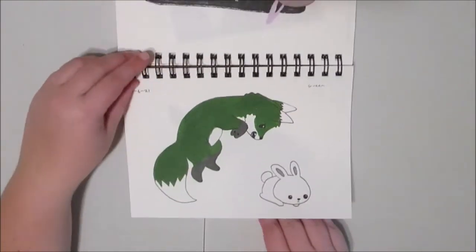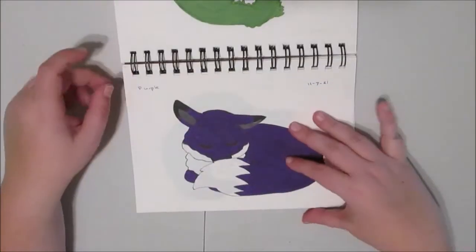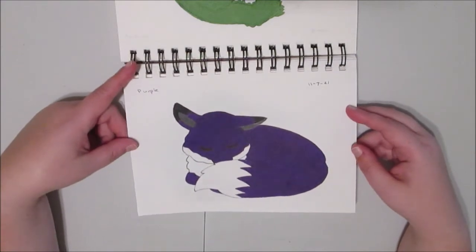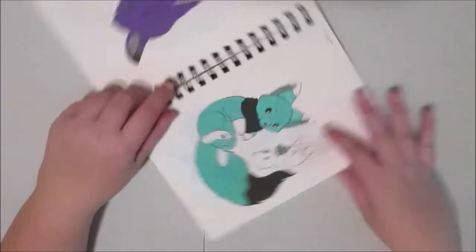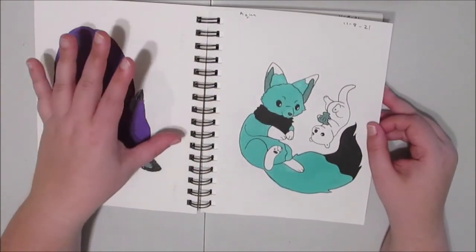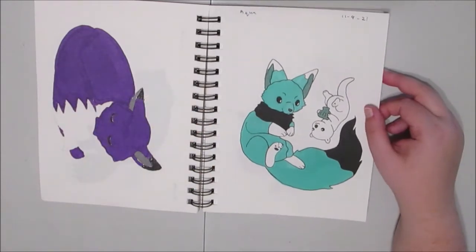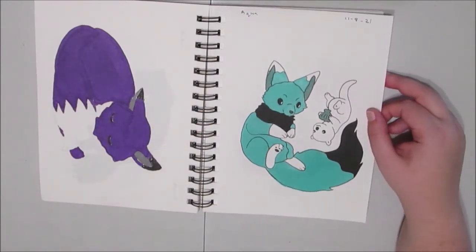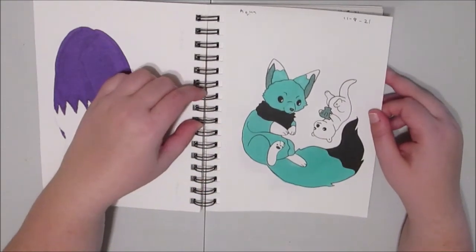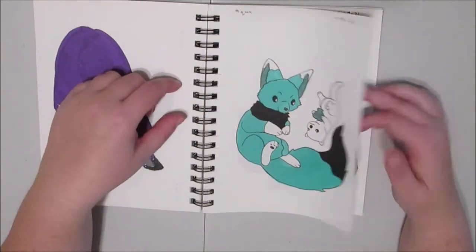Day six was green, so I did a green fox pouncing on a bunny. Day seven was purple, so I drew a fox sleeping — or tried to. I'm not great at animals, although I can make them look like a Digimon or a Pokémon no problem. Day eight is aqua, and I drew kind of a water spirit fox with a white sea otter. Yeah, that's fun.